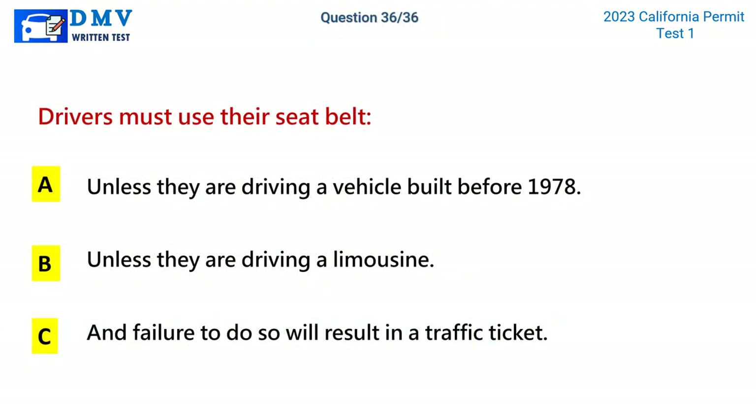Question 36. Drivers must use their seatbelt: A. Unless they are driving a vehicle built before 1978. B. Unless they are driving a limousine. C. And failure to do so will result in a traffic ticket. The correct answer is C: And failure to do so will result in a traffic ticket.